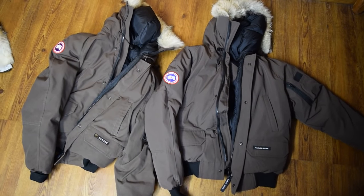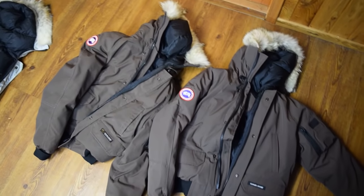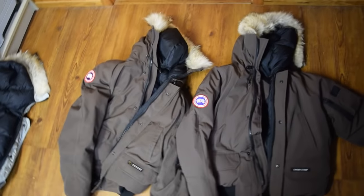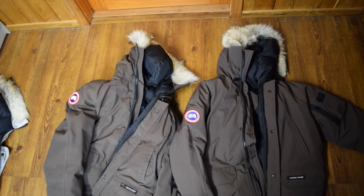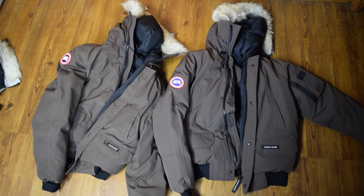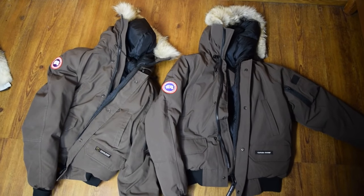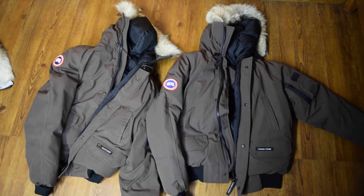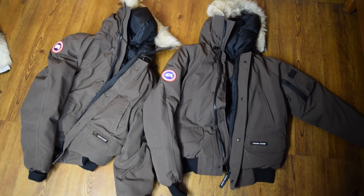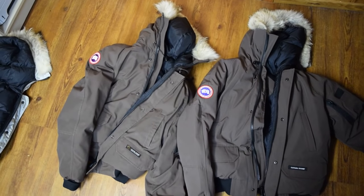Hey guys, so as a seller of Canada Goose coats, people often ask me: are my coats authentic and how do they tell themselves if a coat is real or not? So I thought I'd make a little video to show the five best ways to tell if you have a real Canada Goose coat or a fake one. The five are: the patch, the volume of the fur, the inside tags, the volume of the down inside the coat, and the minor details of the coat.